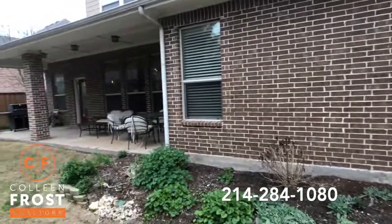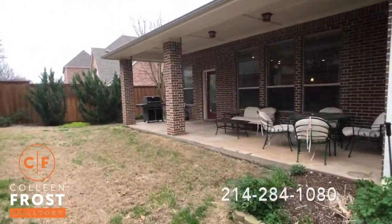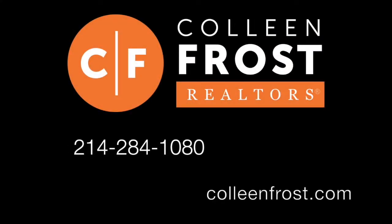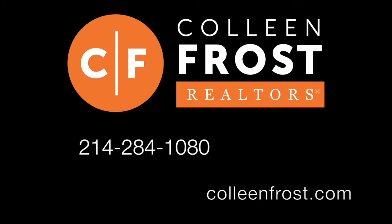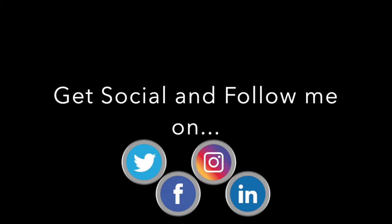If you would like a private tour of this gorgeous property located at 616 Pheasant Run, give me a call today at 214-284-1080. Check out our website at ColleenFrost.com for professional photographs, and make sure to follow us on social media for more great listings coming up soon. See you next time!